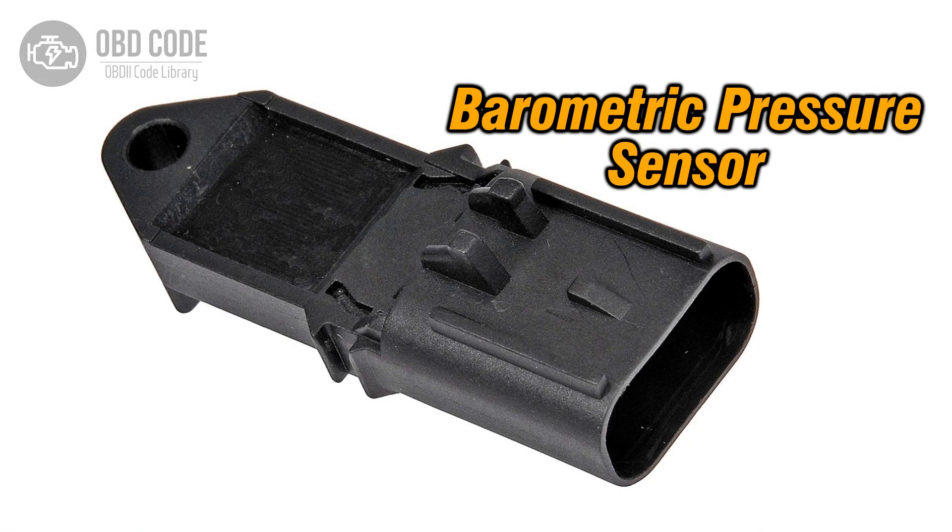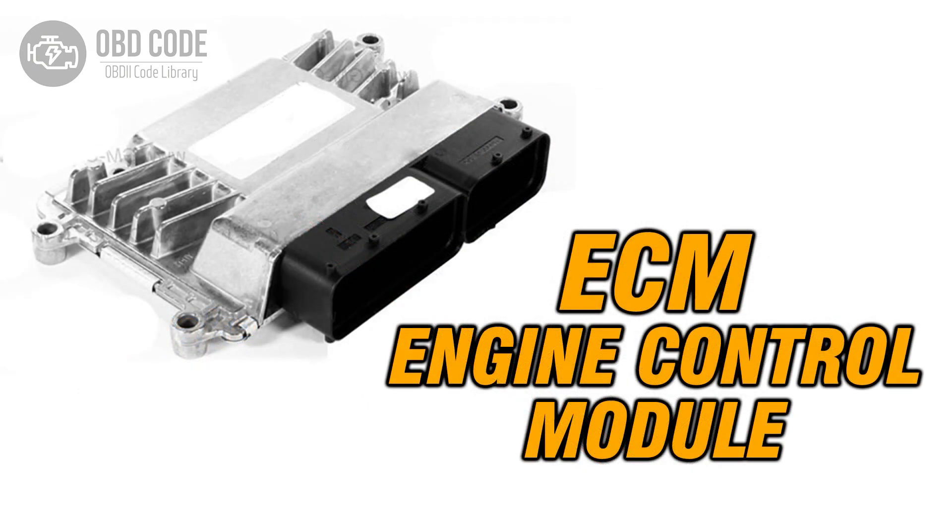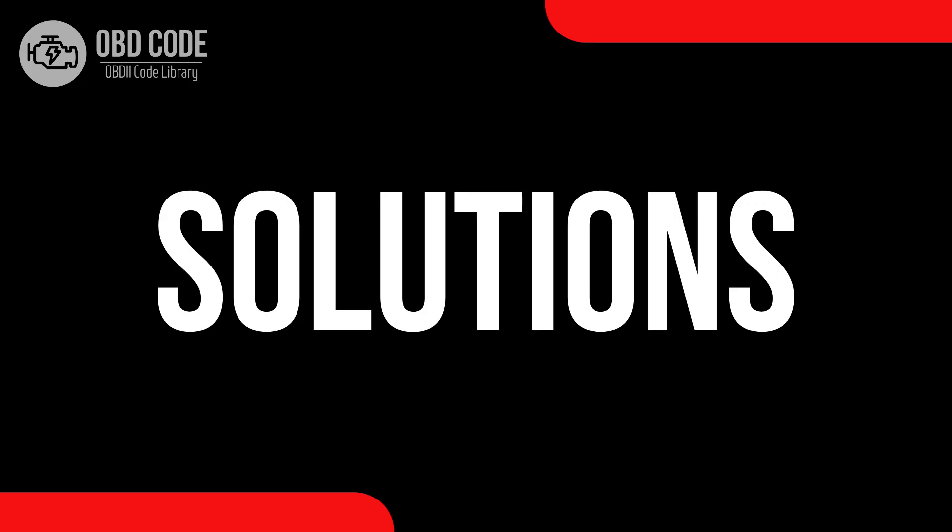Causes of code P0129: 1. Faulty barometric pressure sensor. 2. Issues with the intake manifold. 3. Problems with the engine control module (ECM).